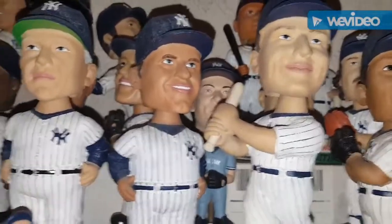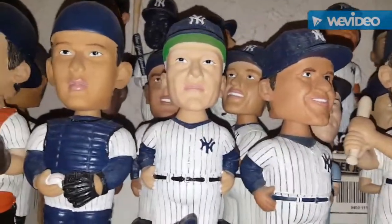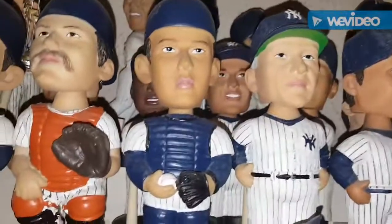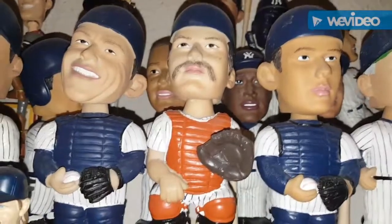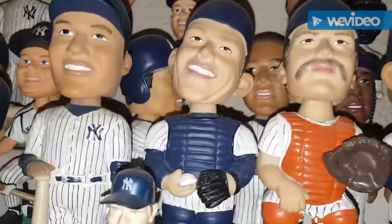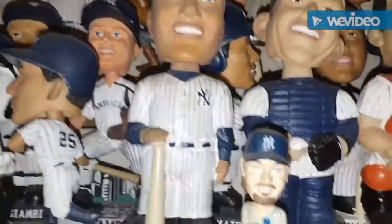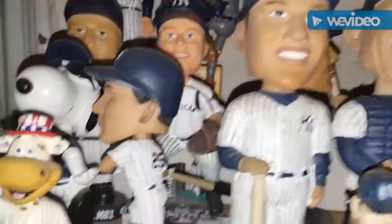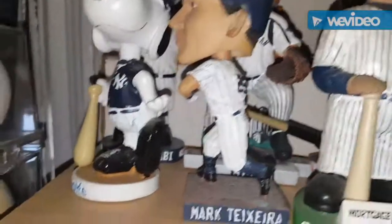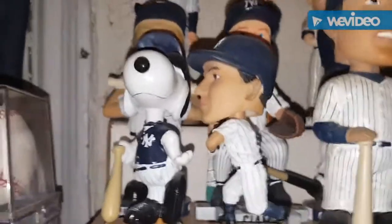This is Joe Torre given out by the Yankees. Casey Stengel is a retail one. Jorge Posada I believe was given out by the Yankees. Thurman Munson I believe was given out by Columbus. Yogi Berra was given out by Columbus. Derek Jeter — I don't remember who gave this one out, I believe it might have been Staten Island. Moving Scooter aside, here is Mark Teixeira which was given out by the Yankees a few years back, and here's Snoopy which was also given out by the Yankees.